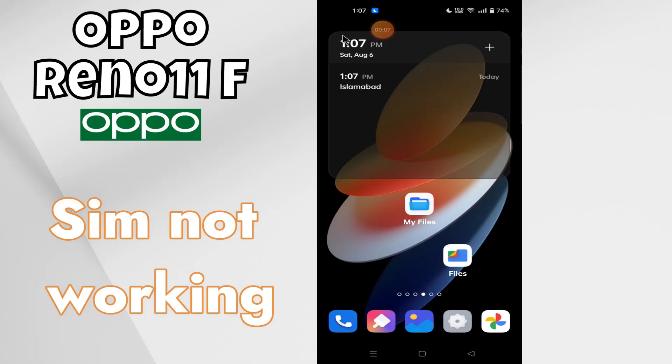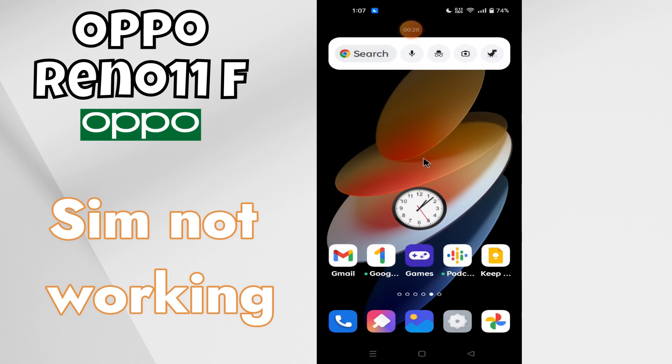Hello everyone. In today's video I'll tell you how to fix the SIM problem in your Oppo Reno 11F device. If the SIM is not working, I'm going to show you how to fix this issue. If you are new to my channel, don't forget to subscribe and hit the bell icon. Watch the complete video and learn how you can do it.